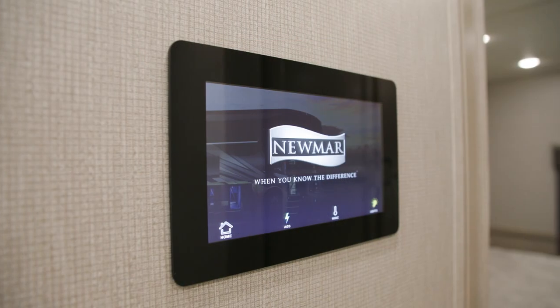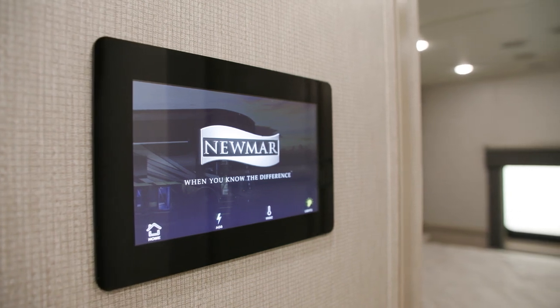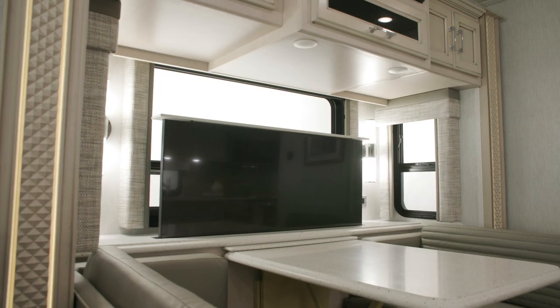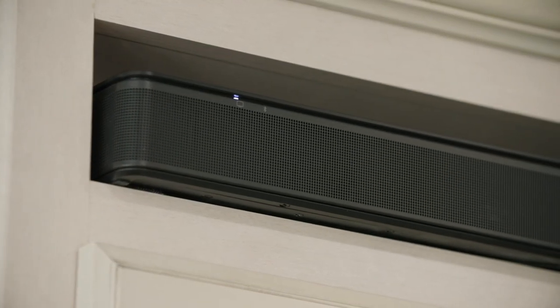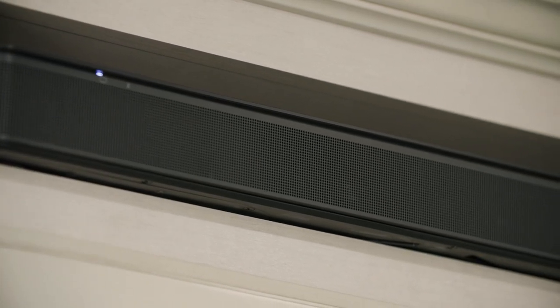A 10-inch multiplex monitor system is mounted in the center of the coach and allows you to control lighting as well as the HVAC system. A Samsung LED TV, seen here on a Televator, can be combined with the optional Bose soundbar for a perfect night in. You can add an overhead mounted TV on select floorplans as well.